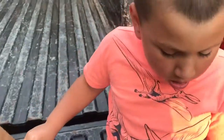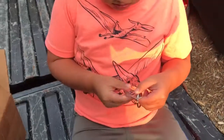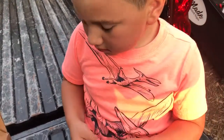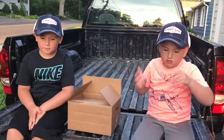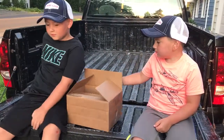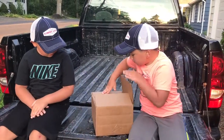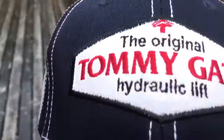I think the reason they sent us this cool stuff is they asked a question on their Facebook page. They wanted to know the year of a truck from a retro picture. And I answered it. And they said thank you, and they wanted my address, and they sent us... let's look — Tommy Gate stuff!